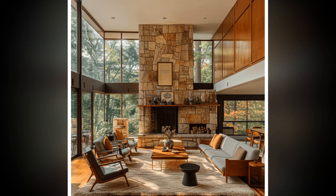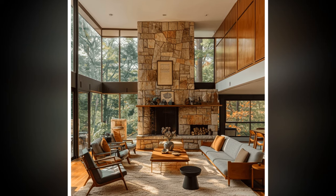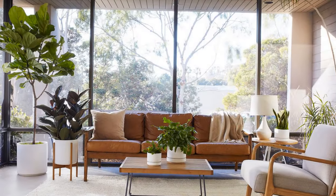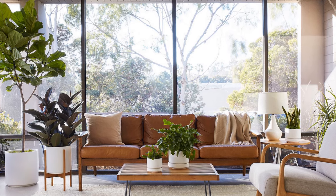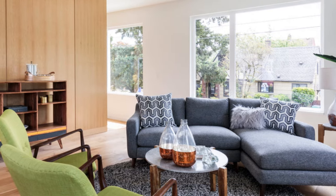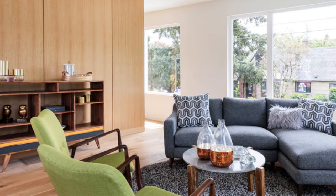6. Functional and Minimalist Decor. Less is more when it comes to decorating a mid-century modern living room. Choose pieces that serve a purpose — whether it's a sleek bookshelf, a modular coffee table with built-in storage, or minimalist lighting fixtures. Sculptural decor, such as abstract art or ceramic vases, can act as accents without overwhelming the space.